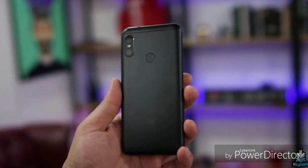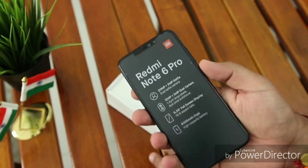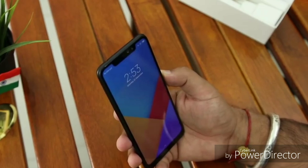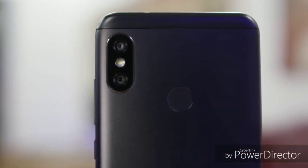Hello guys, welcome back to a brand new video on the channel. Today we are talking about the Xiaomi Redmi Note 6 Pro. Xiaomi has officially launched the Redmi Note 6 Pro globally, but it has not yet launched in India — it will soon be launched there.